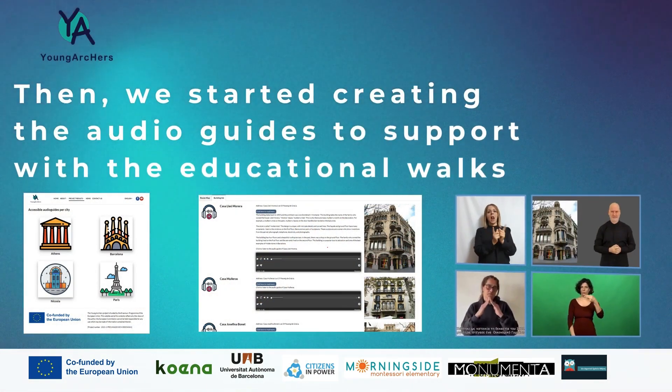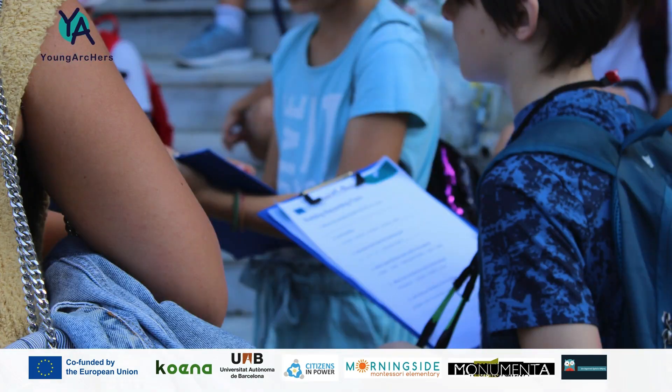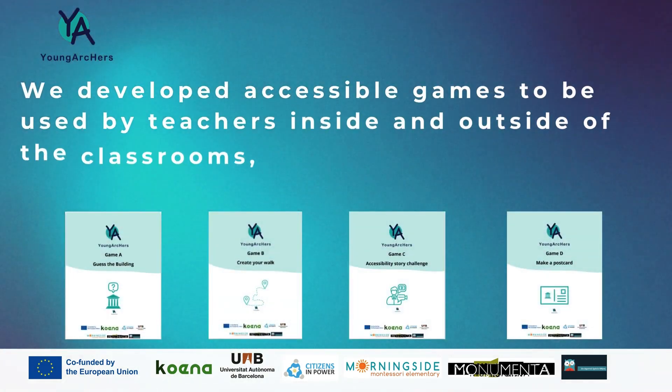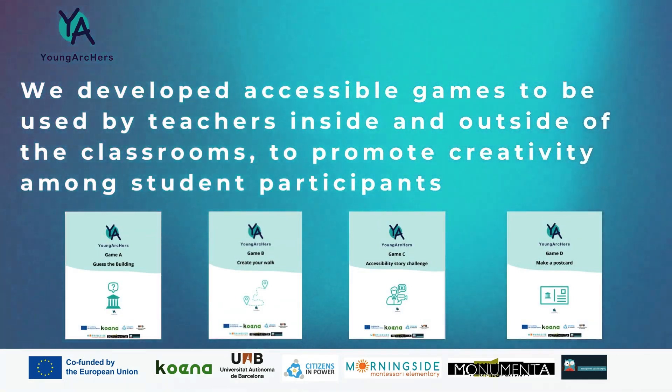We started creating audio guides to support the educational walks. We also developed accessible games to be used by teachers inside and outside of the classrooms to promote creativity among student participants.